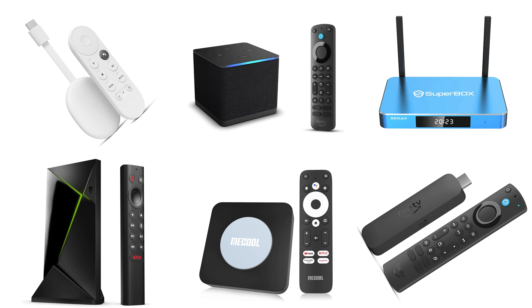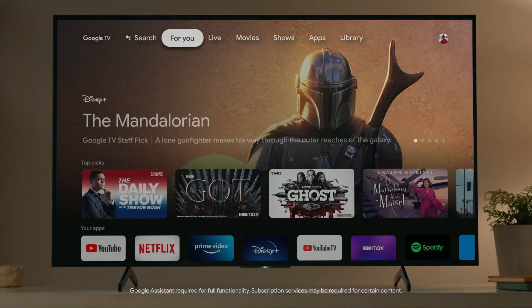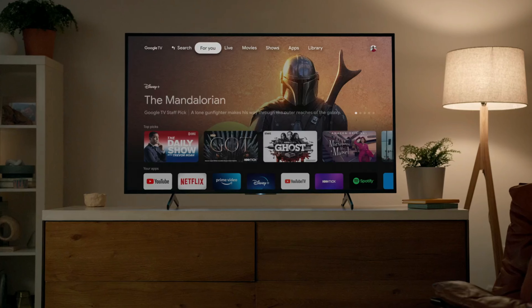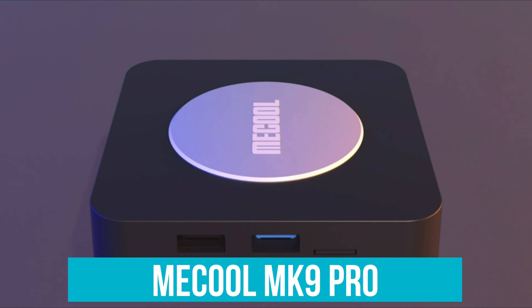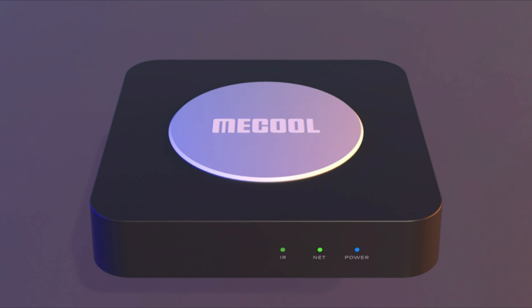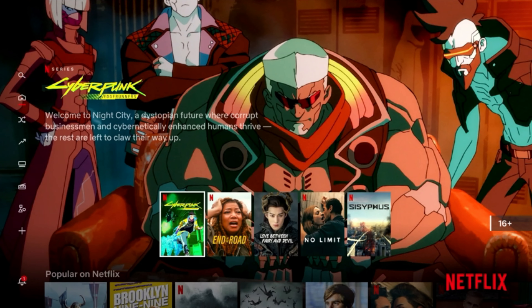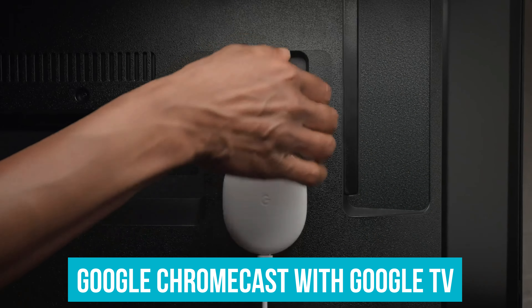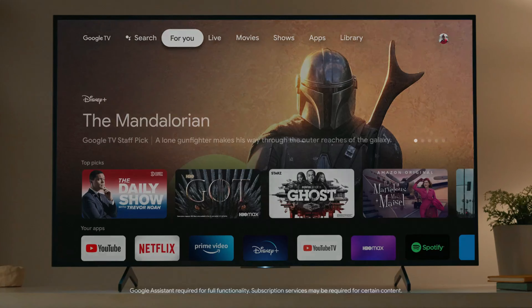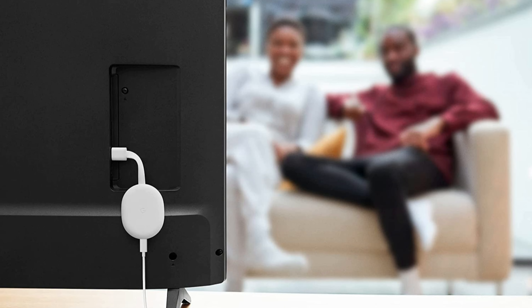As we wrap up our journey through the top six Android TV boxes of the year, it's clear that each model brings its unique strengths to the table, catering to different user needs and preferences. Starting with the Mecool MK9 Pro, it's the perfect choice for those who prioritize stunning visuals and seamless smart home integration, with voice control and Google Assistant making it ideal for convenience. For budget-conscious consumers, the Google Chromecast with Google TV offers an excellent balance of affordability, ease of use, and access to Google's vast ecosystem, making it attractive for first-time smart TV box users.